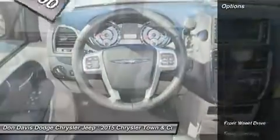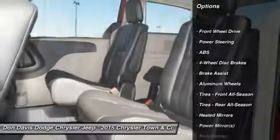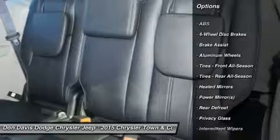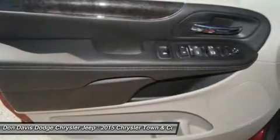Here are some of this vehicle's great options: anti-lock braking system, power liftgate, steering wheel audio controls, air conditioning, power steering, adjustable steering wheel.